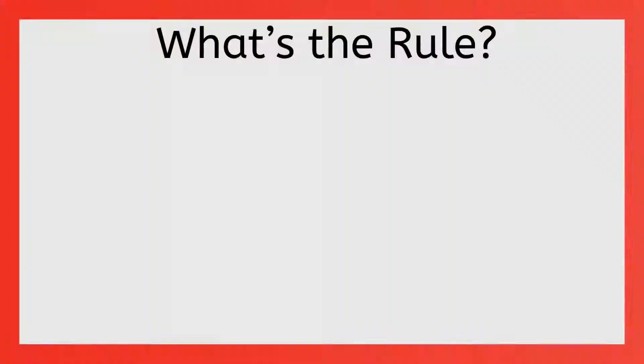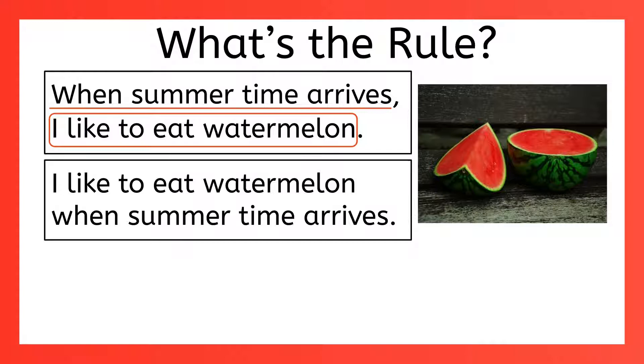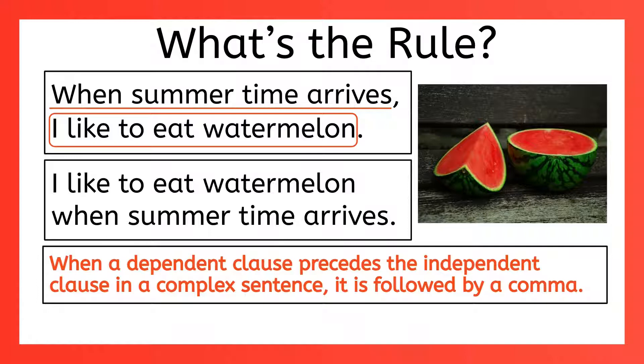Here's another one you've learned before. Why do we use a comma in the sentence 'When summertime arrives, I like to eat watermelon'? If you recognize that this is a complex sentence with one dependent clause and one independent clause, you're on the right track. But if we reverse the order of the clauses and say 'I like to eat watermelon when summertime arrives,' we don't use a comma. That's because the rule is: when a dependent clause precedes the independent clause in a complex sentence, the dependent clause is followed by a comma. In other words, you only use a comma when your dependent clause comes first.